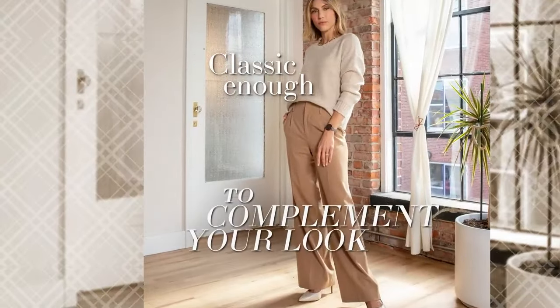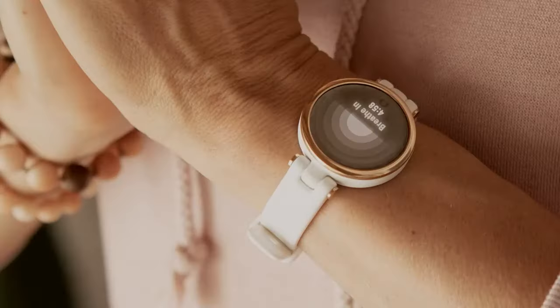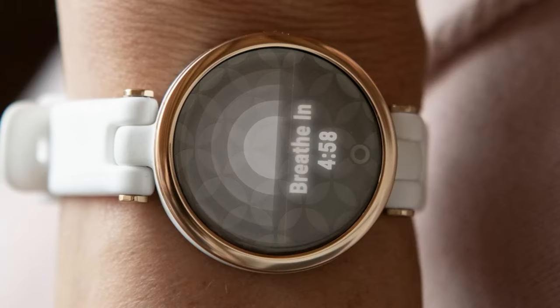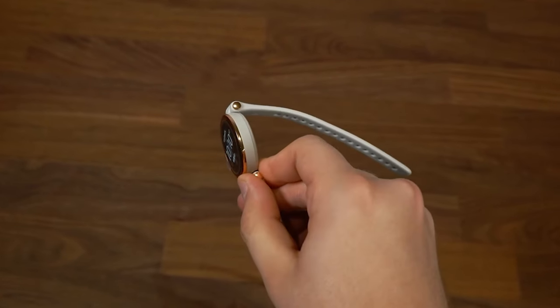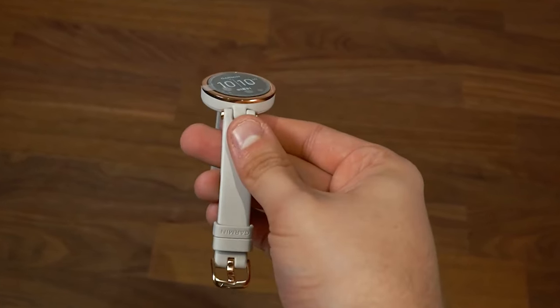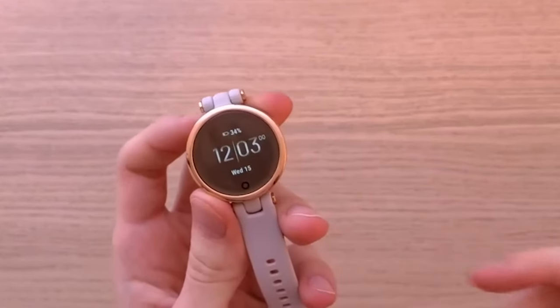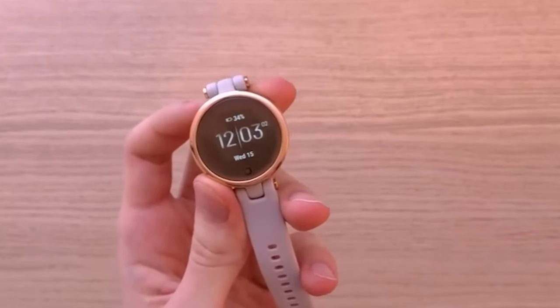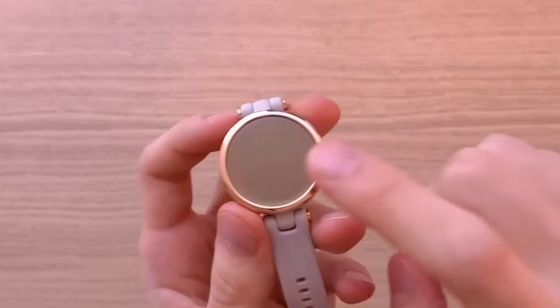Despite its elegant appearance, this smartwatch is packed with features that support a healthy lifestyle. Users can track various wellness metrics, making it a helpful companion for those who want to monitor their health and fitness goals. The intuitive interface allows for easy access to notifications, helping you stay connected without having to reach for your smartphone constantly. Ideal for individuals with an active yet style-conscious lifestyle, this small smartwatch provides essential tools such as activity tracking and alerts, all wrapped in an attractive package.